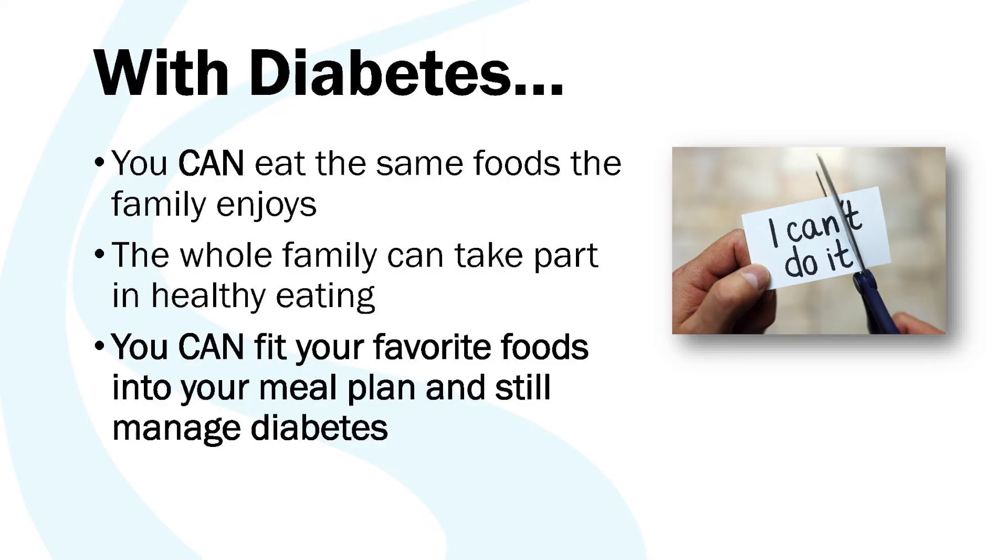It's important to note that with diabetes, you can still eat and enjoy some of your favorite foods with the key of following moderation. The whole family can also take part in healthy eating, and bringing in friends and family as a support system will help you meet your goals. You can fit your favorite foods into a healthy diabetes meal plan and still find a way to enjoy things that you love while managing type 2 diabetes, and that's what we hope to achieve in this session.